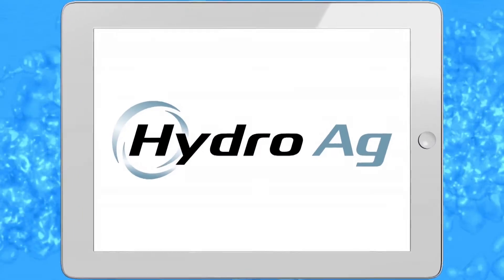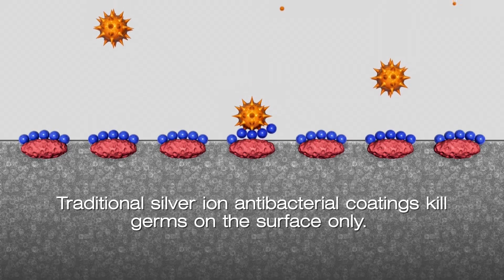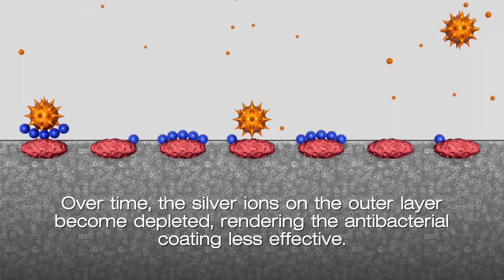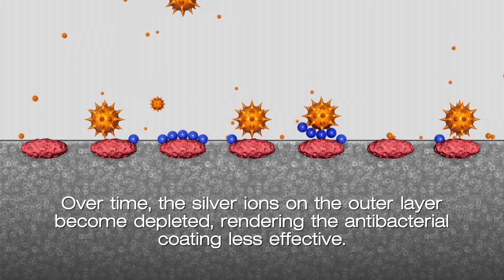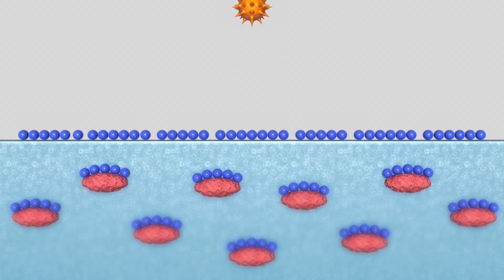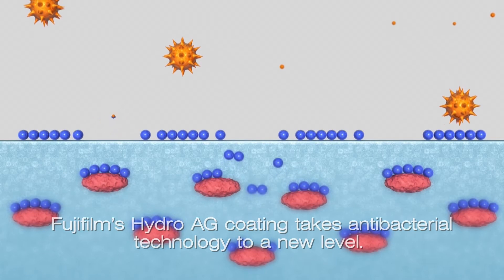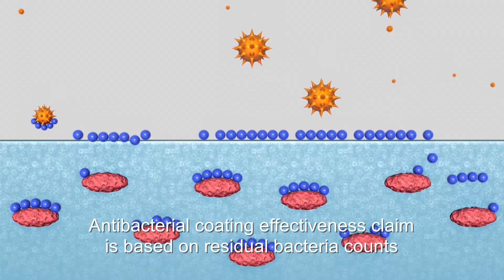Hydro-AG is Fuji's exclusive re-engineered antibacterial coating. This is the first detector in the world to ever feature an antibacterial coating. What we've done is re-engineered traditional silver ion coatings, which are normally used for antibacterial purposes, and made it 100 times more effective than a traditional silver ion coating — 10,000 times more effective than no coating at all. It's a smart idea for added peace of mind in the prevention of germs.